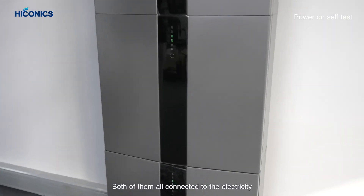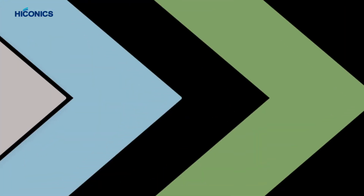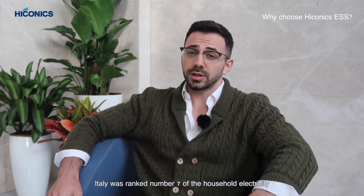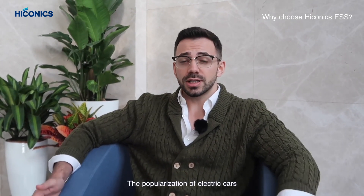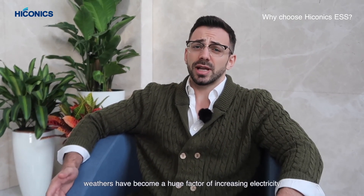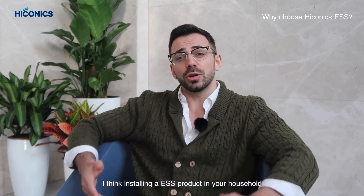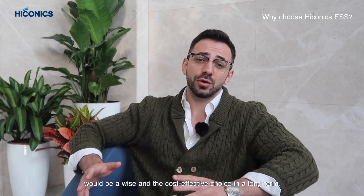In Europe, electricity prices have been increasing almost every year. Italy was ranked number seven for household electricity prices among all countries. The popularization of electric cars, electric facilities, and emergency weather events has become a huge factor in increasing electricity consumption. To offset rising costs, I think installing an ESS product in your household would be a wise and cost-effective long-term choice.